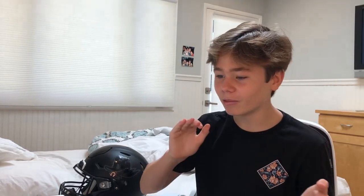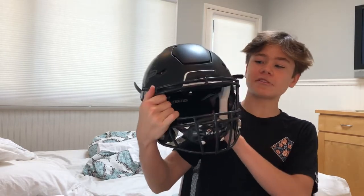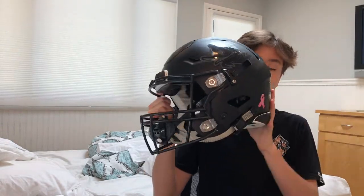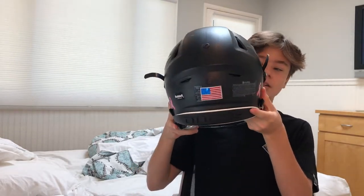Anyway, today we are doing my 2020 gear bag wish list, so let's jump right in. The first thing I want is the new Riddell Diamond Technology Speed Flex. This is my current Speed Flex — matte black, super cool last year, with a nice duck on the side and an American flag on the back. I love this helmet.